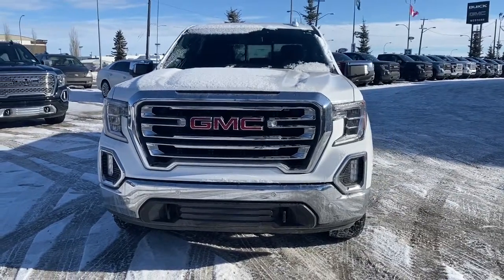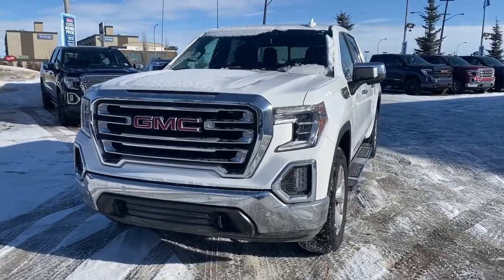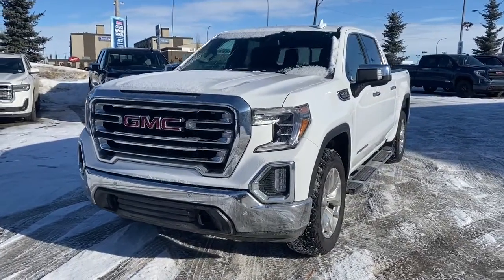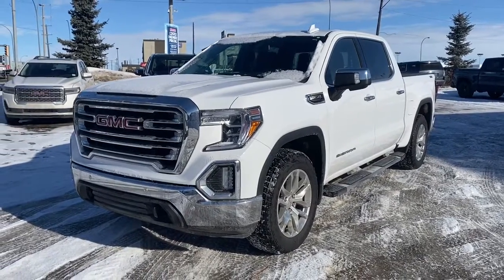It's a great day at Western GMC Buick located on the corner of 184th Street and Stony Plain Road in Edmonton. Today we're looking at the 2019 GMC Sierra 1500 SLT.